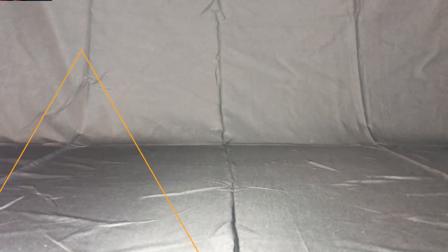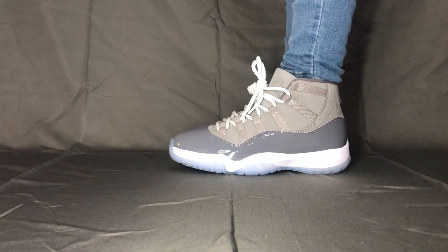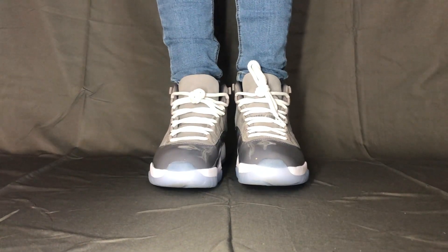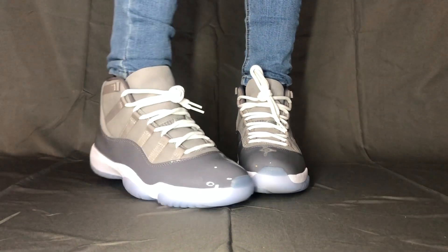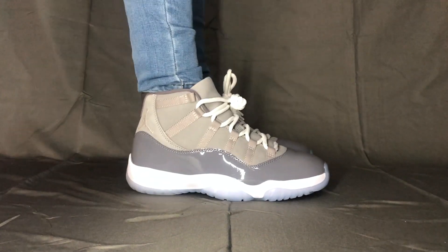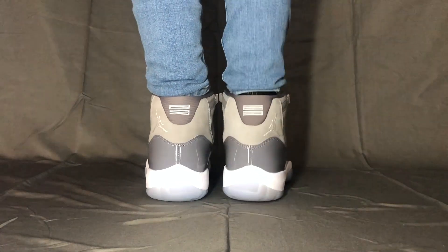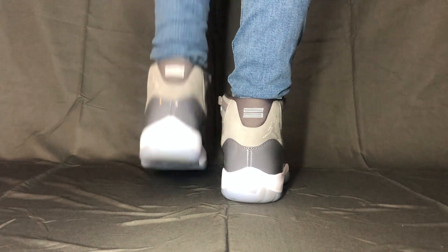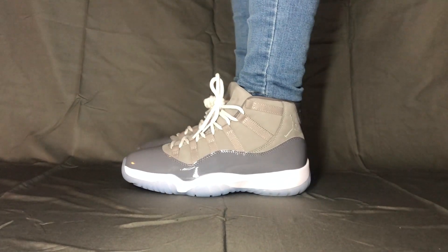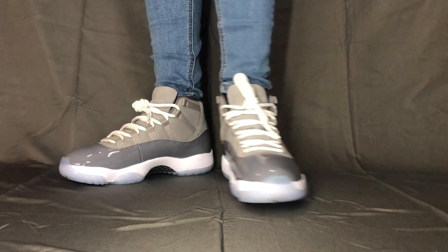If any of you guys are interested in copping your own pair, right now they are going for between $280 to $400 depending on your sizing. You can get them on the StockX website as well as the GOAT website. These are actually really cool, and I wanted to add them to my collection because they originally released in 2001 and then retroed back in 2010, so it feels really refreshing to get them back almost a decade later.